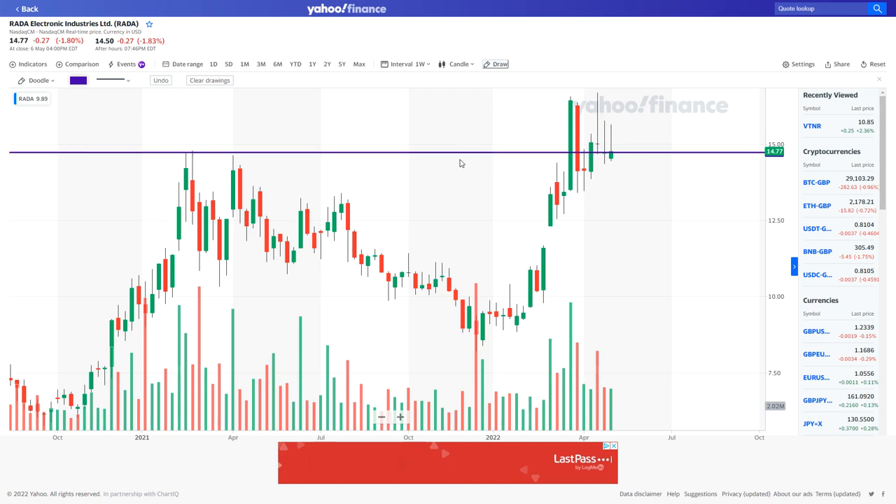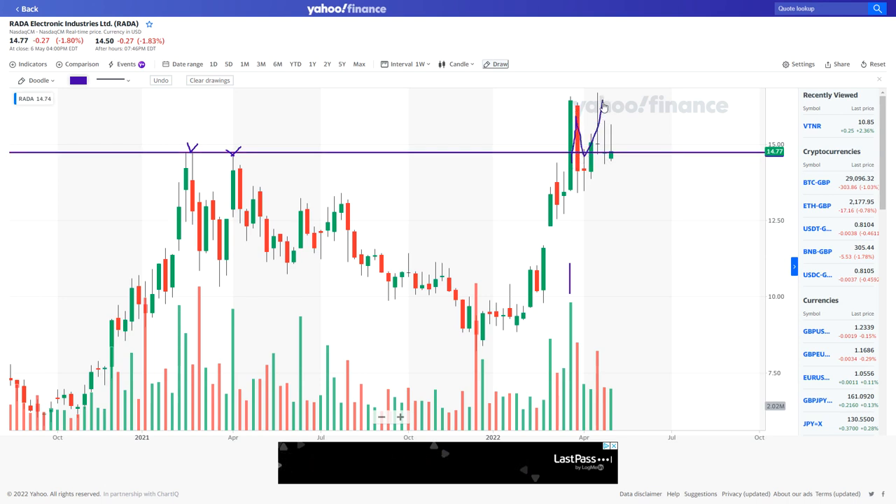Let me explain the technicals. We have major resistance going across, which is why I've drawn this line in because of these touch points. Price has come up to this level and tried to break it on volume — look at the volume there — tried to break it, failed. It's come back down and been hovering around this major previous resistance level. It looks like it's acting as support now and appears to be the new floor for price, possibly. That's the weekly chart.